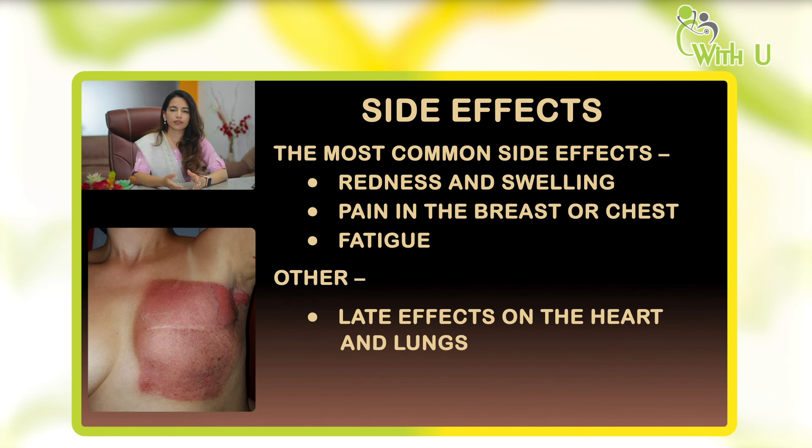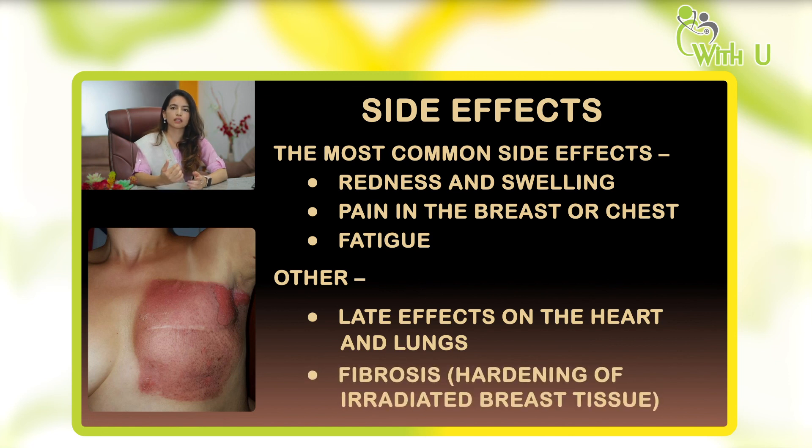The other effects are late effects. The most important are late effects to the heart and lungs — we minimize dose to these organs but cannot completely avoid it. Another late effect is fibrosis, which is a natural process where tissues undergoing radiation harden up. The breast or chest area may feel very hard two to three years after treatment.